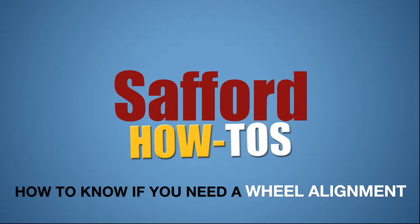Hey guys, it's Heather from Safford Automotive Group. In this episode of Safford How To's, I'm going to talk to you about wheel alignment — what it is, why it's important, and how it's done.